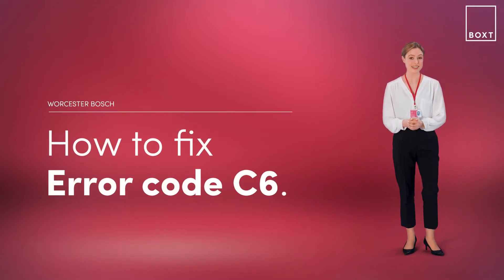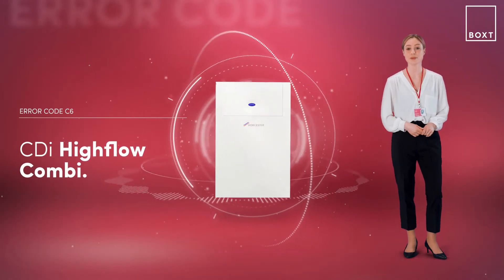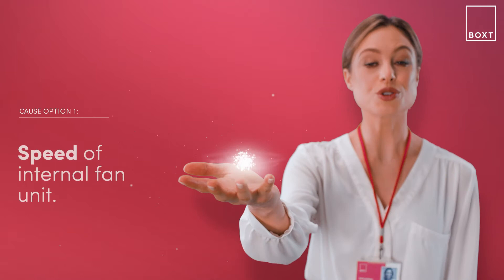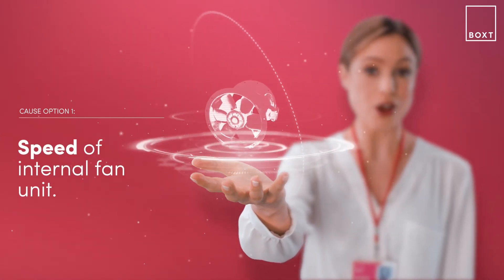This is how to fix the error code C6 on your Worcester Bosch boiler. If it's displaying an error code, it simply means there's something wrong with your boiler. With the CDI High Flow Combi boiler, this problem is likely caused by the speed of the internal fan unit — it's either registering as too low or too high.